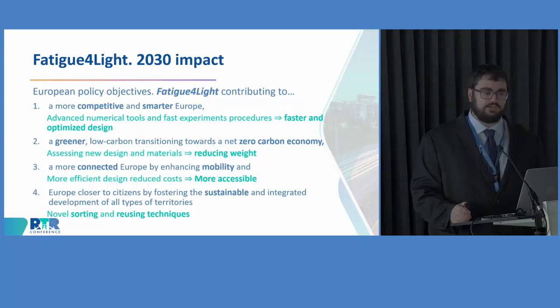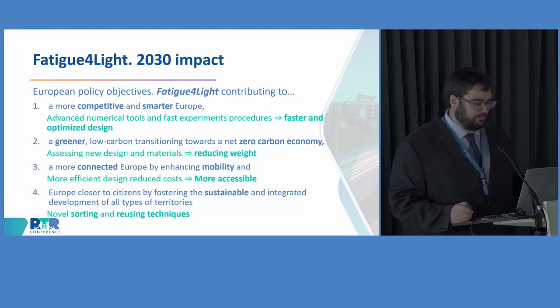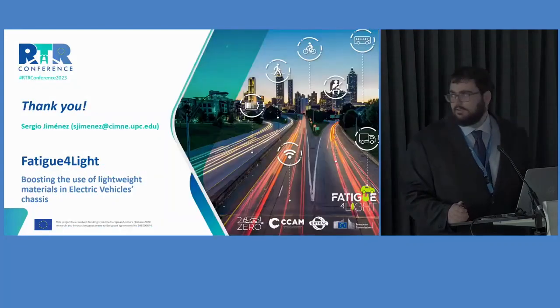My last slide is the connection of these impacts with European policy objectives. This allows me to conclude that the Fatigue for Light project will contribute to generating a more competitive, smarter, greener, connected, and sustainable Europe. Thank you very much, and I will be glad to answer all your questions.